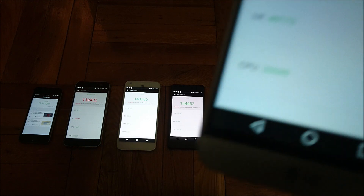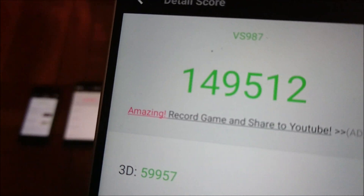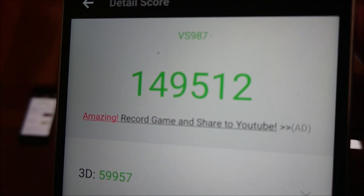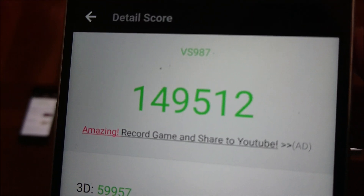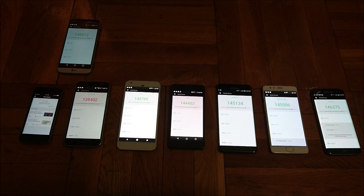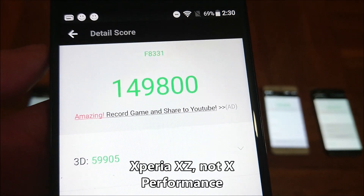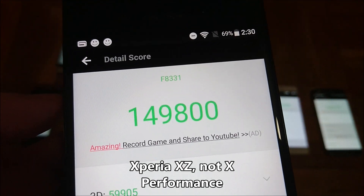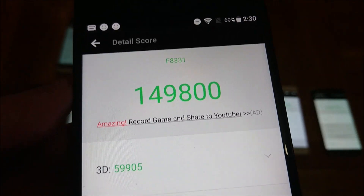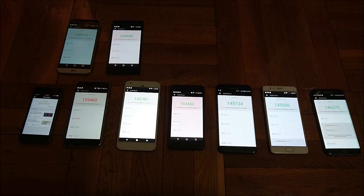Next up in 6th place, we got the LG G5 with a score of 149,512. This was followed up by the LG V20, which you'll see in a second. Very impressive score here — it's on Android 7 Nougat, and I believe the score improved over the last time when it was on Marshmallow. Snapdragon 820 and 4GB of RAM. Now we're moving into the top 5, and we've got the Sony Xperia XZ, also just recently upgraded to Android N, with a score of 149,800. This phone only has 3GB of RAM but does have a Snapdragon 820 and is very well optimized by Sony — a big improvement over the Xperia X Performance.